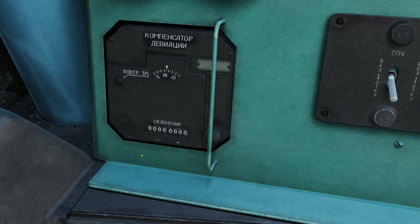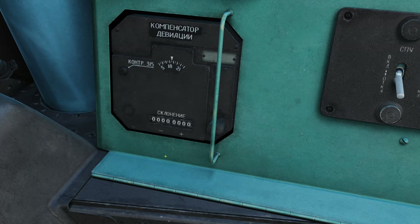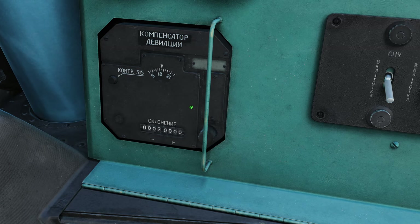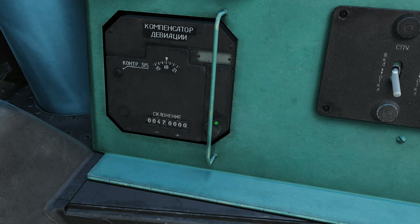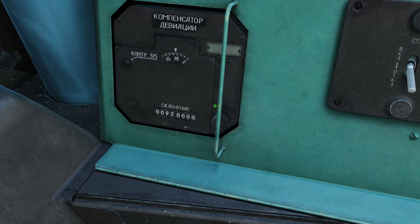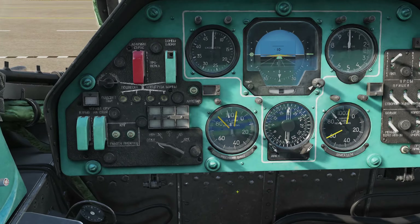Another example: if we were operating in Argentina, where the magnetic declination is minus 9.42 degrees, we are going to turn the dial to the left to get minus and bring this all the way to 9.4 degrees. Like the previous example, all of our RMIs will adjust in the aircraft.